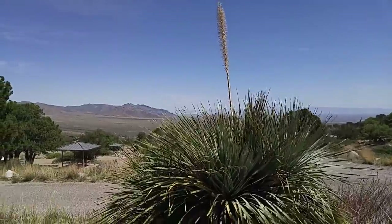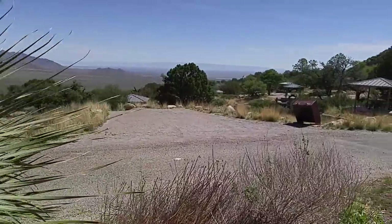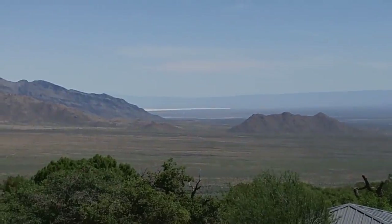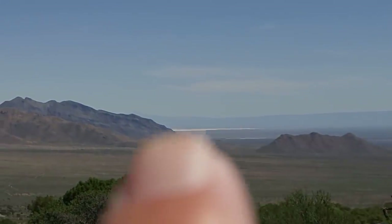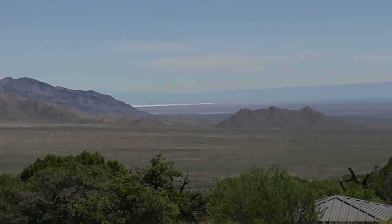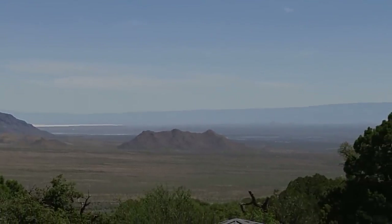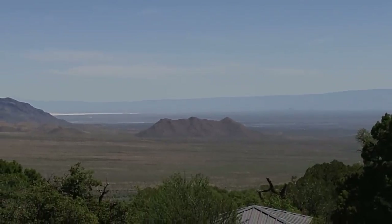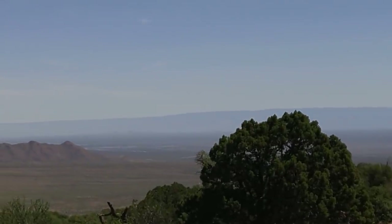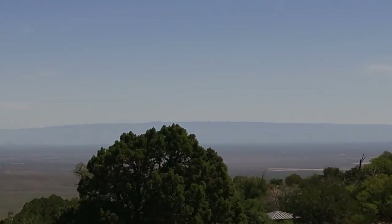Oh, and there's White Sands — I'll zoom a little bit and show you. See that white right in there? That is White Sands. And this is the White Sands Missile Range. Every now and then they actually do test missiles here. I've been here when they've done it — I was on the highway and they just closed the highway. There's also a museum down there called the White Sands Missile Museum.